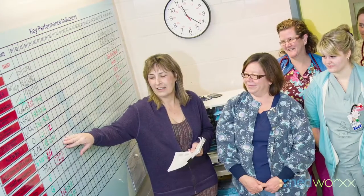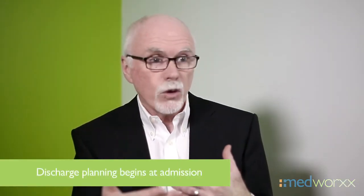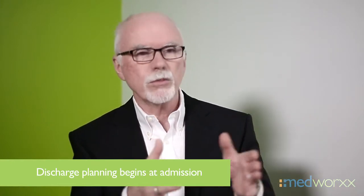A patient can come into the emergency department, require some care, and then be discharged or have some sort of outpatient service, which is important but not as critical to the flow of patients as they move through the hospital. The most critical piece is the decision to admit.